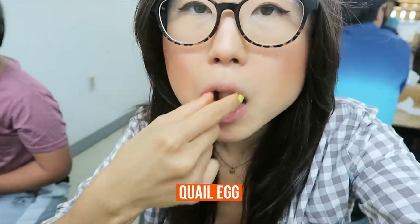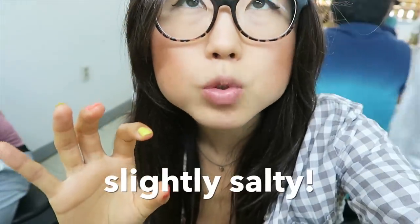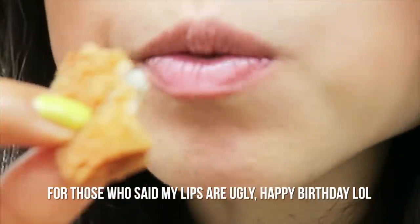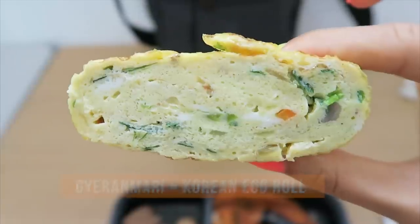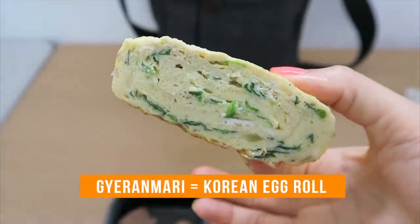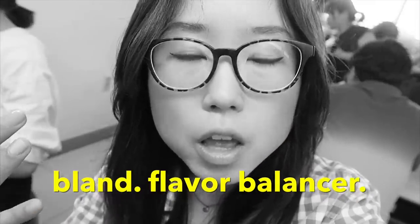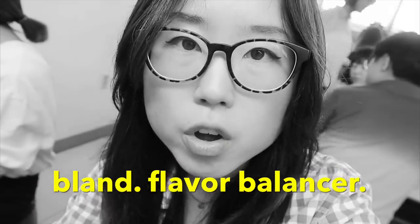And this is jangjorim — it's an egg. You can definitely taste the bits of soy sauce with that. Let's try the donkatsu. There's definitely mustard on that — mustard is not my favorite. But it's crispy, which is one of the beautiful things about eating tonkatsu. If a tonkatsu is not crispy on the outside, you cannot respect it. This right here is gyeranmari — you see bits of carrot in it as well as scallion. The flavor is like a very bland egg, so it's something you might want to pair with your kimchi jeon, because kimchi jeon is the most flavorful thing on here so far.